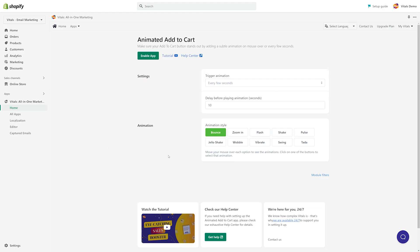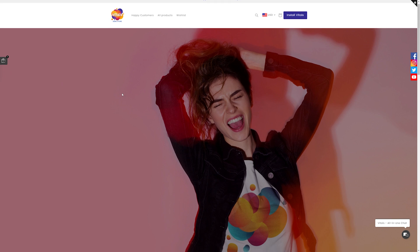This is the dashboard of our own animated Add to Cart app. And this is it — these are all the settings you need. Just select when the animation should be triggered: on mouse over, every few seconds, or both, and the delay between animations. Now choose the animation type and enable the app. That took less than 30 seconds.